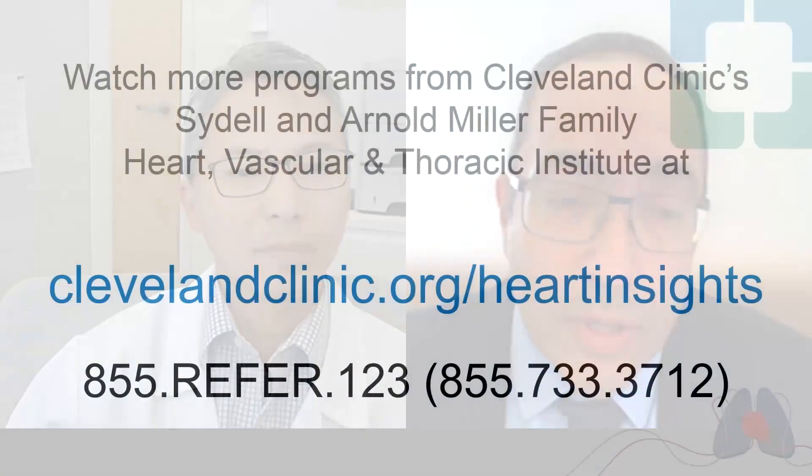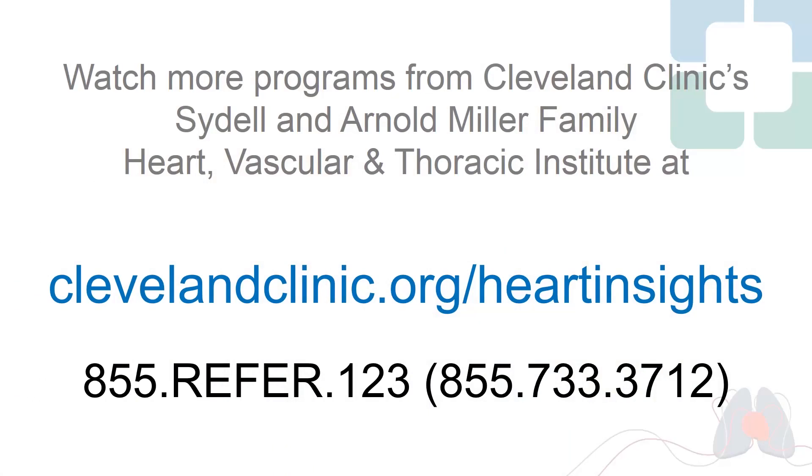Thank you very much. In summary, the majority of patients who have or will develop heart block are better served with left bundle branch pacing to decrease the risk of heart failure and recurrent hospitalizations. Thank you, Dr. Chung. Please join us for another podcast — we will keep you updated.